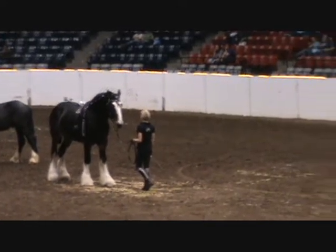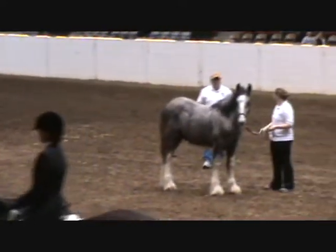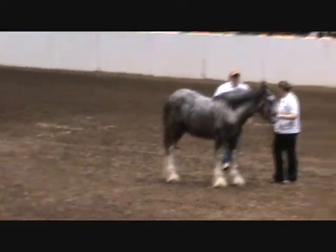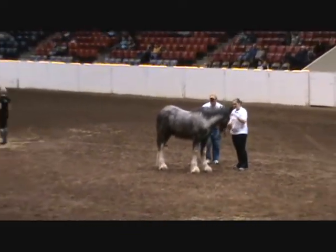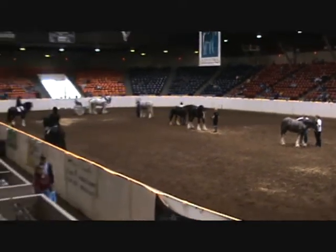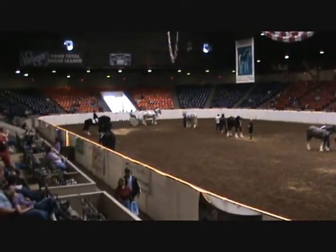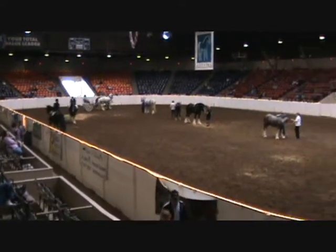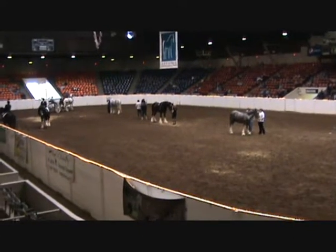Shire sport horses are athletic horses that inherit the gentle temperament, free shoulder movement, and powerful hindquarters of the Shire, which makes them ideal for sports such as jumping, dressage, and fox hunting, but are also capable of Western disciplines as well. The American Shire Horse Association supports and registers these Shire crosses to recognize the Shire's contribution.